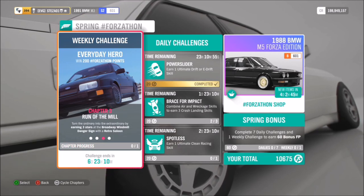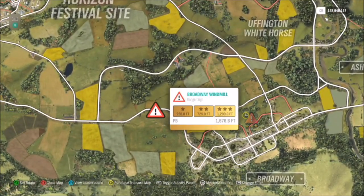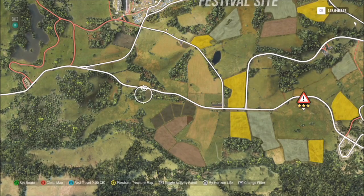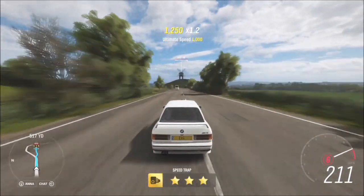The next challenge wants you to get three stars on the Broadway windmill danger sign, which as you can see here is just to the bottom of the Horizon festival site. In order to get three stars it wants you to get 1200 feet, which in some cars is a bit trickier, but in this one it's fairly easy especially when it's tuned.